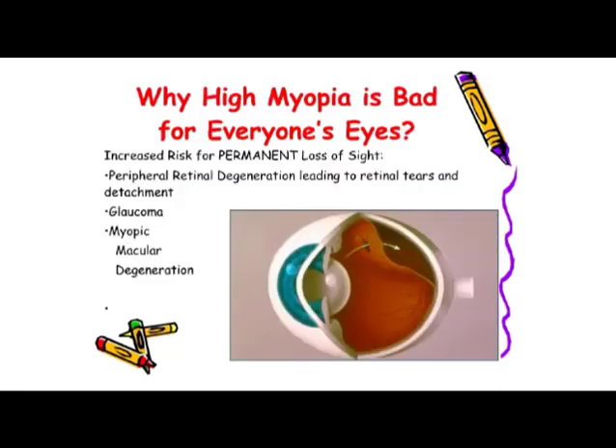Why is high myopia bad for everybody? When the eye gets more nearsighted, it's actually stretching — getting longer front to back. The retina, that light-sensitive tissue in the back of the eye, which is like film in a camera, has to stretch. As it stretches, it may develop thin spots or weak areas that can rip and tear. When they pull away from their natural blood supply, that's called a retinal detachment. There may also be an increase of glaucoma and myopic macular degeneration. Any of these three problems can cause permanent loss of sight.